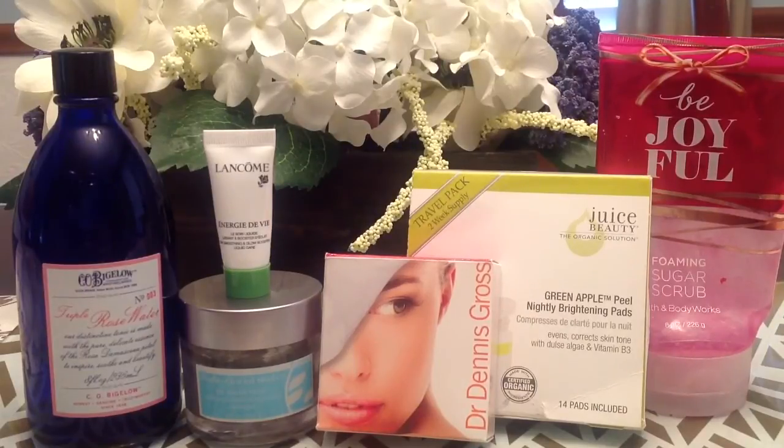Then last but not least, I did use up a Be Joyful Foaming Sugar Scrub from Bath & Body Works. I really love Bath & Body Works scrubs, so this one was no different. Be Joyful is not really my favorite scent ever, but it wasn't bad. I really liked the scrub — it was very exfoliating and moisturizing. I would buy the foaming scrub again.